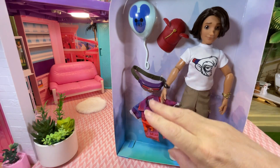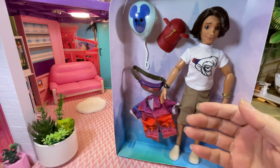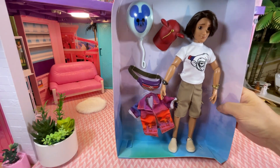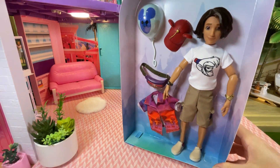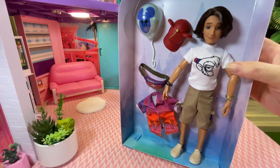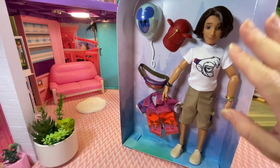Now, I haven't been to Disneyland myself, but I believe adults can't dress up as the characters. So this is an inspired look that you can do as an adult, though I think children can dress up as the actual characters. Now I'm going to take him out of the box and have a better look.